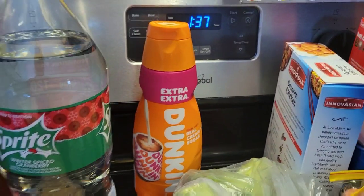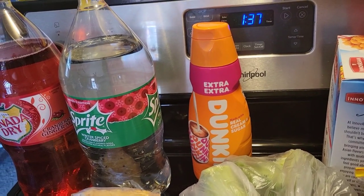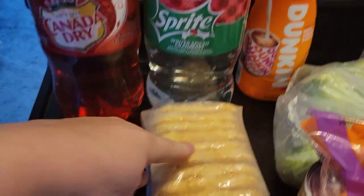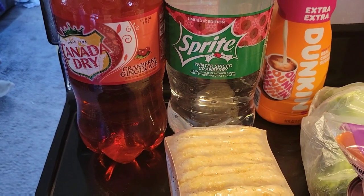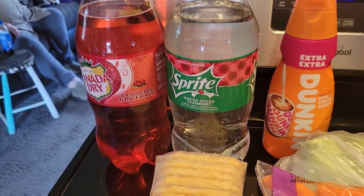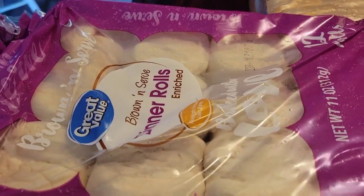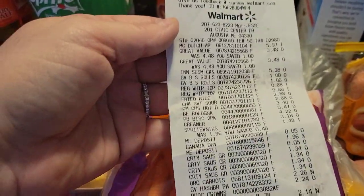We got extra Dunkin' Donuts cream to go with that Dunkin' Donuts K-Cup eggnog coffee. I got a thing of hash browns. I got Canada Dry cranberry ginger ale and one in the winter spiced cranberry, because for Thanksgiving we're going to make a punch with sherbet and that. Then I picked up two of the Great Value brown and serve dinner rolls. So, these are the prices — you guys can screenshot it.